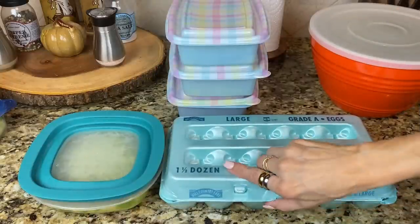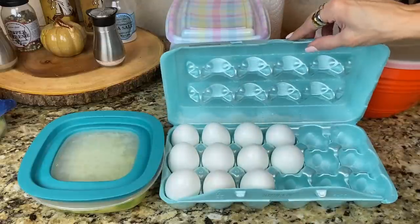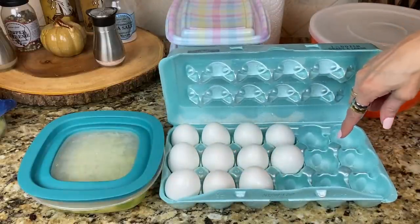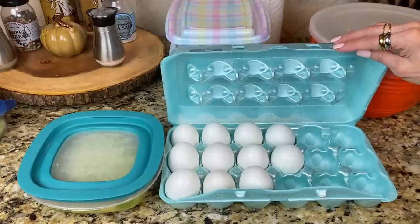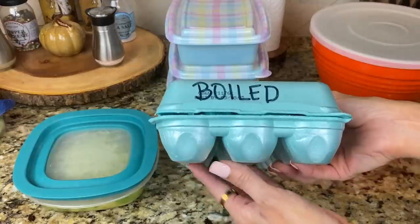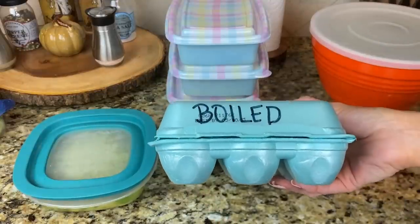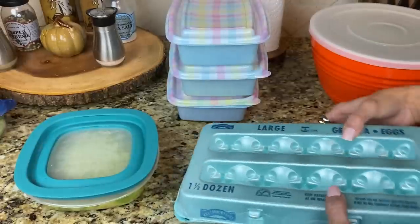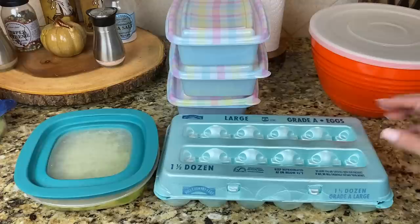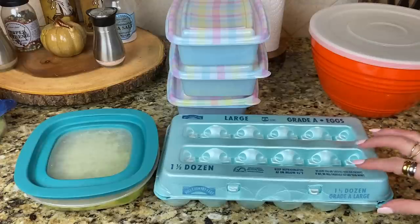Something else I always have to have prepared in my refrigerator are boiled eggs. My daughter eats boiled eggs every morning for breakfast, and my husband loves to eat boiled eggs also. I always label my carton — after I boil them, I put them right back in the same carton and label them, because I keep more eggs in my refrigerator and I don't want to make the mistake of cracking the wrong egg.